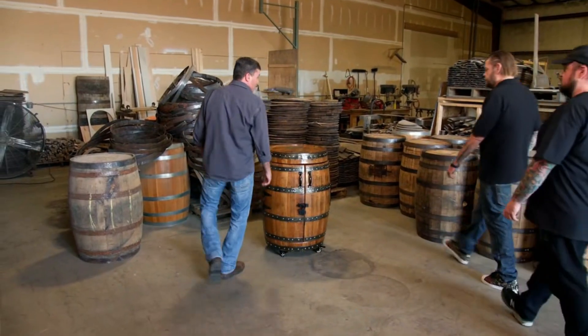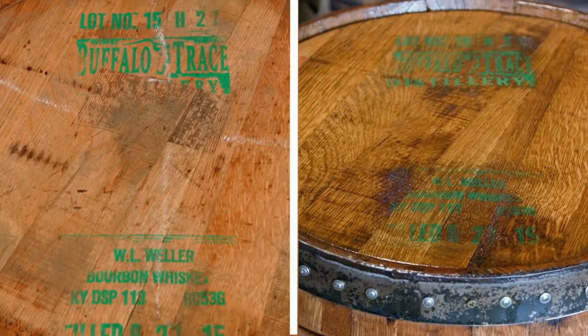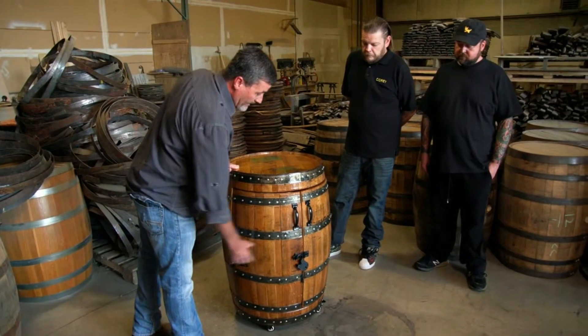Well, here you go, boys. Here's the barrel you brought me. Oh, wow. It looks pretty good — doesn't look like the same barrel at all. We put four coats of poly on it, hardware, got handles, a lock, a latch.